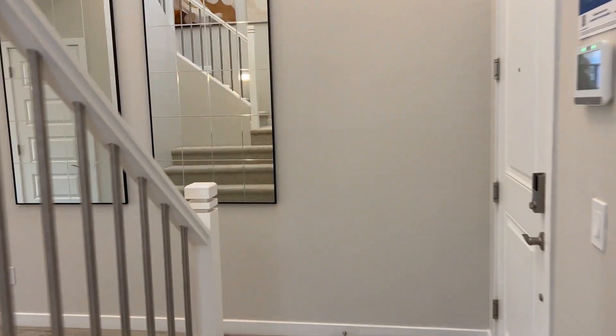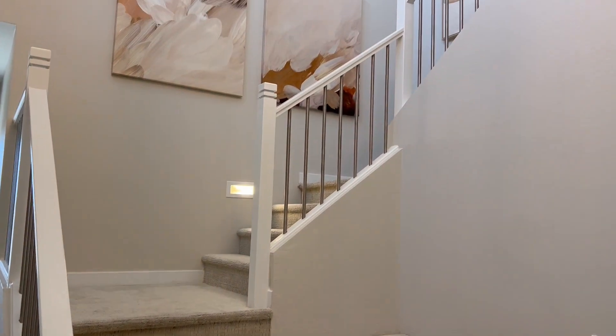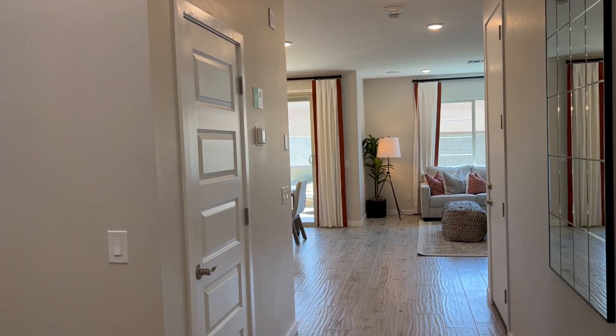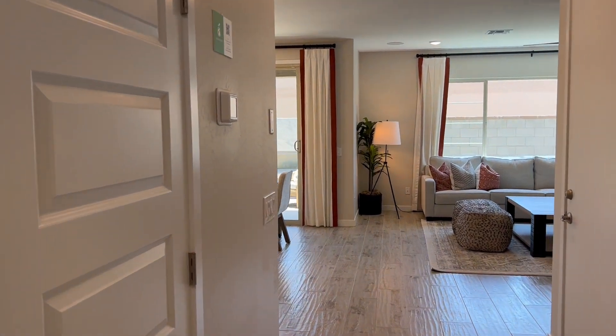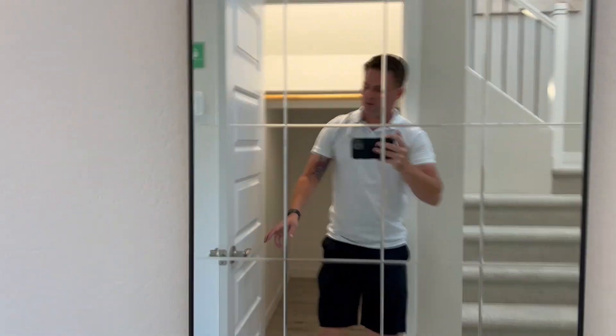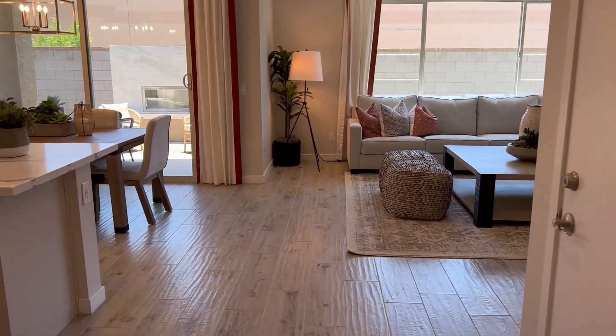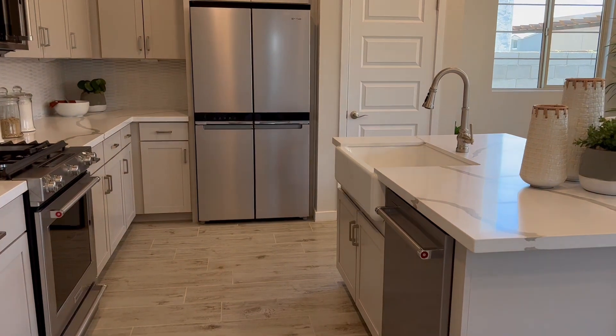Now before we go upstairs, we're going to tour the downstairs. Just look at these stairs — look at how big they are. If you find these videos useful, don't forget to like and subscribe. I'm always putting these up for different builders so you can see what's out there. Nice coat closet, and it goes back far. Really cool — no wasted space. That door right there is your garage. I like that it opens up by that massive coat closet.